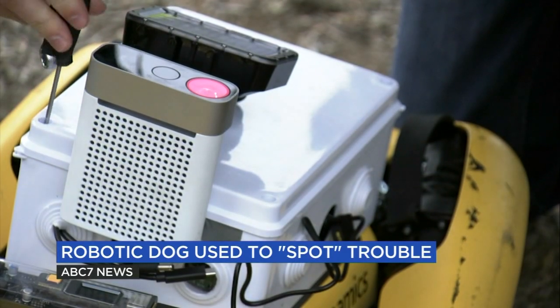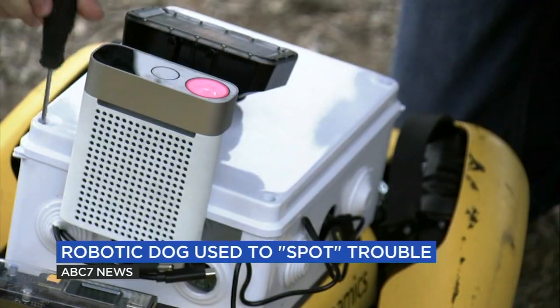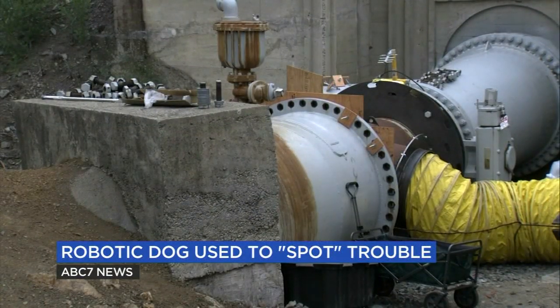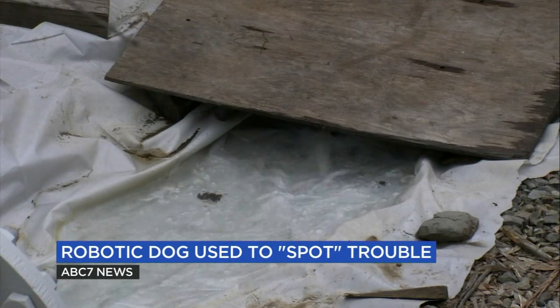Equipped with more sensors than a drone and carrying 3D and stereo cameras with infrared components, Spot's tech should allow him to transmit more precise information about water tunnel conditions. That's what's happening here at the upper San Leandro Tunnel, with Spot testing all 7,000 feet of this 100-year-old tunnel.